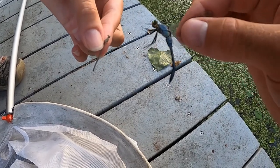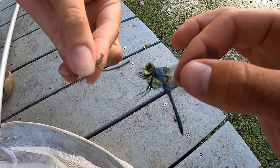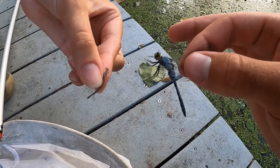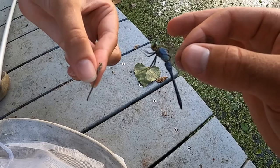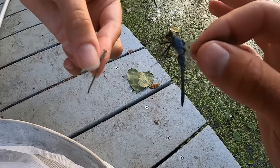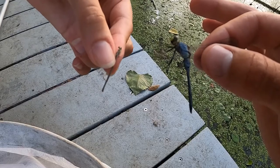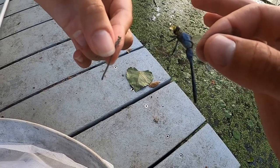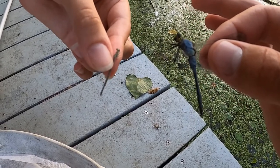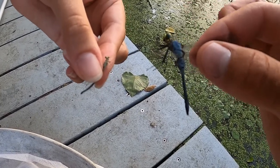Today's video is on odonates — dragonflies and damselflies — and we have a comparison right here of both. On the left is a damselfly, on the right is a dragonfly: specifically an eastern forktail on the left and an eastern pond hawk on the right. Some common differences between them is that dragonflies tend to be bigger. The sizes can overlap, but size usually favors dragonflies.